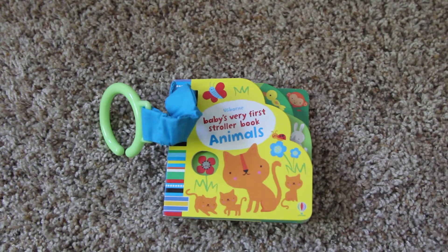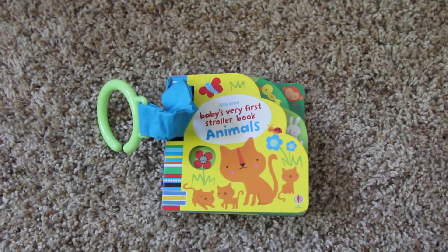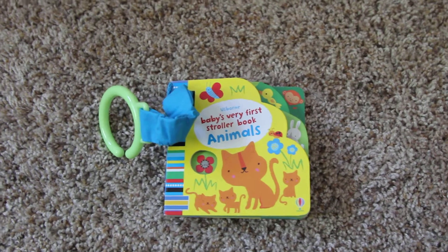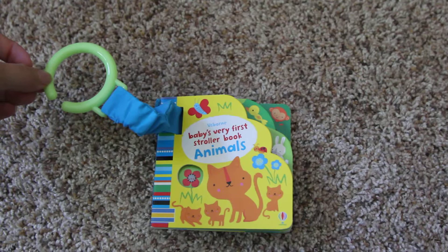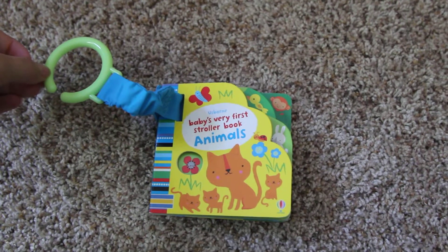Hi, this is Jessica from Usborne Books and I want to show you the baby's very first stroller book. This is the animals edition and you can see it has a little ring to attach to a stroller or a car seat.